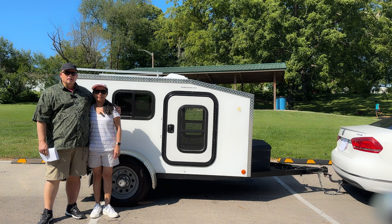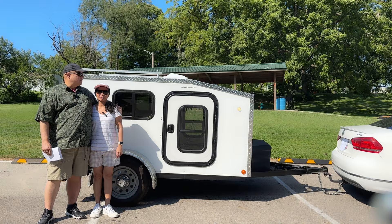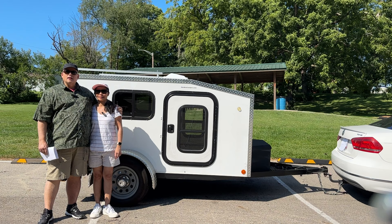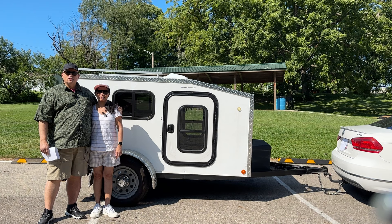Hello, this is Ray and Liz with Dunya Jellin Jellin, and we just bought a Pee Wee Camper Half Pint. You can see the website address there, PeeWeeCampers.com. We'd like to show you a few things about it and why we chose it.